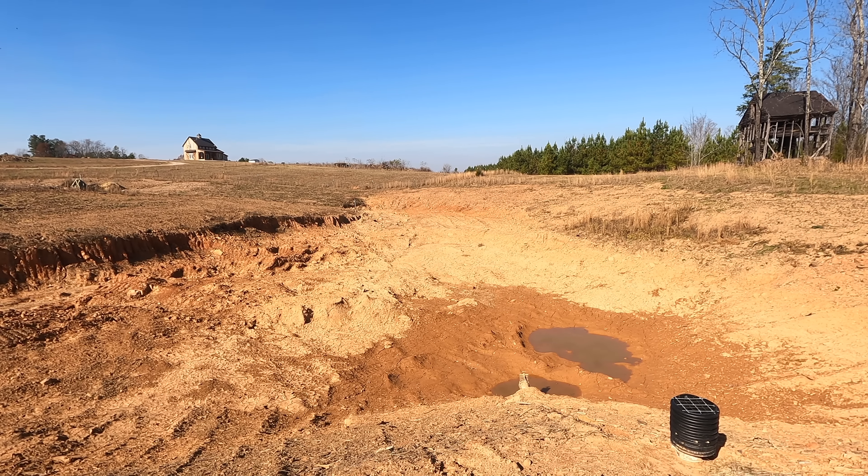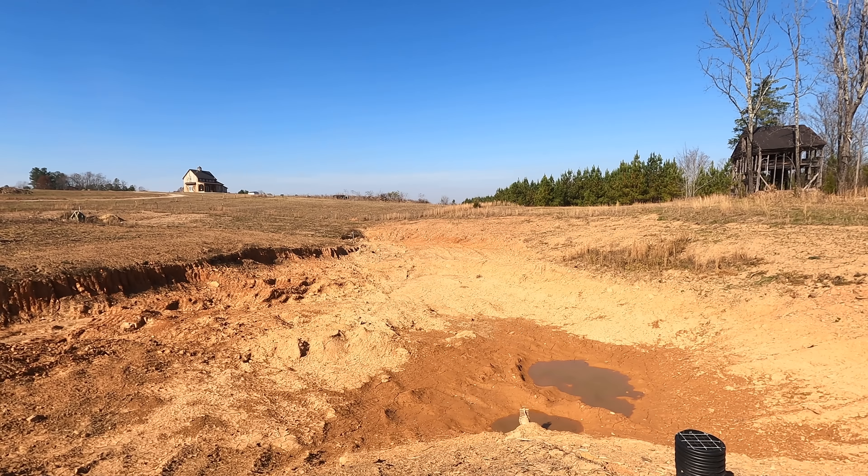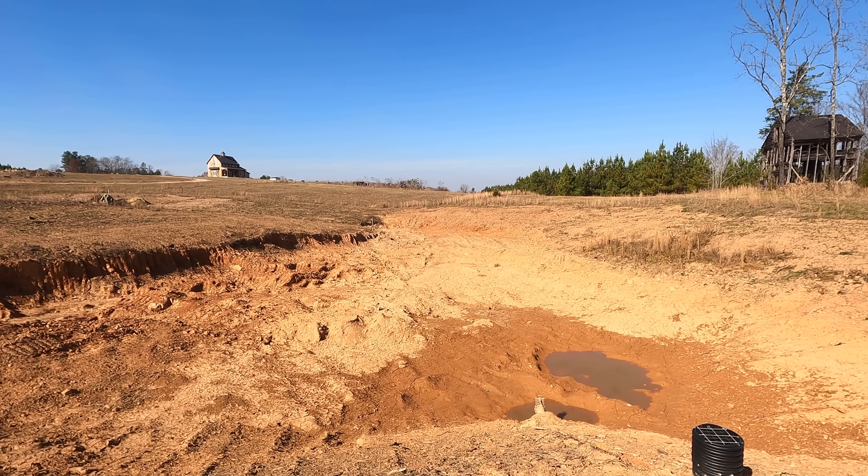I'm sure it's disappointing to see it like this. Trust me, it's disappointing for me too. But what are you going to do? No rain. Alright guys, look out for more updates in the future, and we'll see you soon.